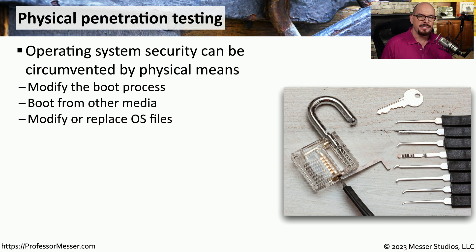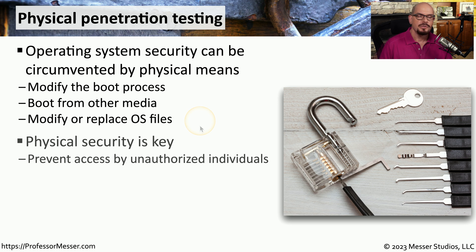We often think of penetration testing as something done over the internet in a digital form. But physical penetration testing can be an important security tool. It's exceptionally easy to circumvent the security of an operating system if you have physical access to the device — you can modify the boot process, boot from other media, or modify the files associated with that operating system. This is why servers tend to be locked inside highly secure data centers.